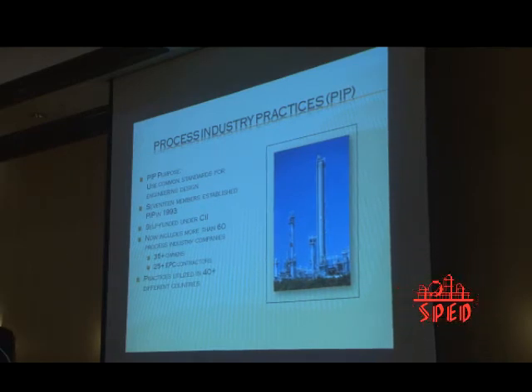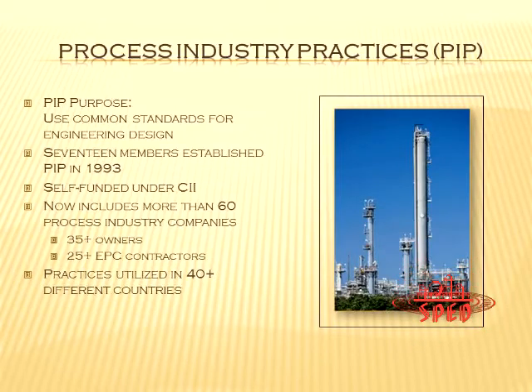Process Industry Practices is a group of companies that have been together for 20 years. The 17 original companies — mostly owner-operators with a few engineering contractors — got together and decided to do something radical: come up with a group of standards, procedures, and guides that they would all use. You can see why that might be radical when owner-operators and engineering contractors compete against each other on technical strength. Now it's grown to something quite large.